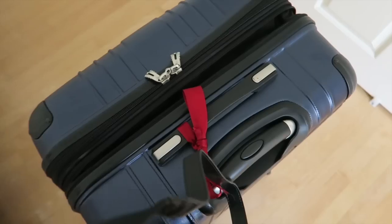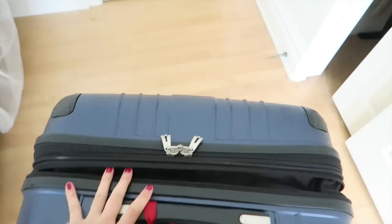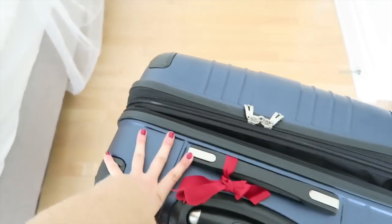Good morning everybody! This is day one of my Singapore vlog. I'm still at home, but I just finished packing my luggage. As you can see, I can lift it up pretty well, so it's very nicely packed, very light. I'm prepared to leave, so let's go to LAX!